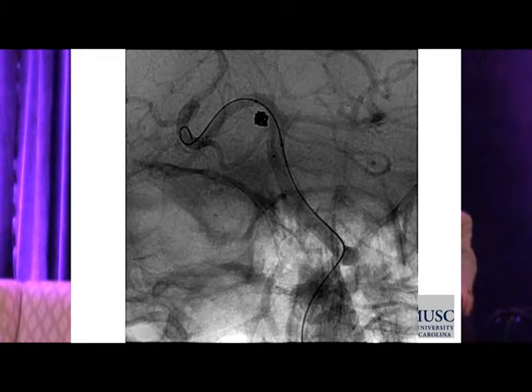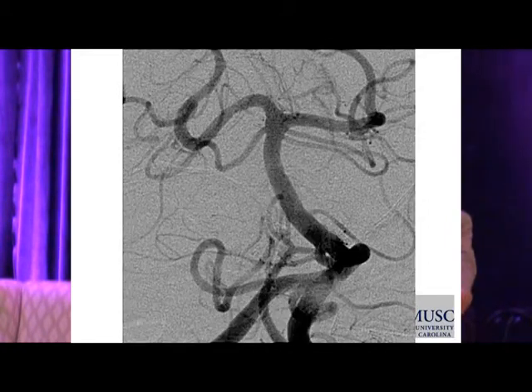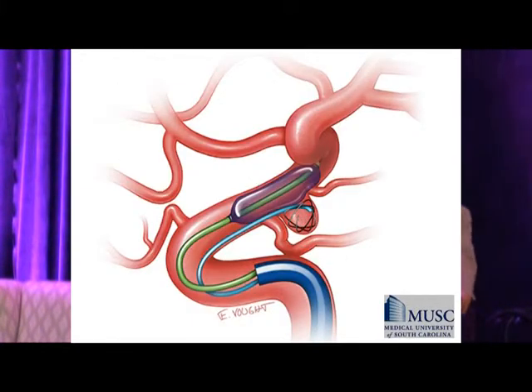It also works for small aneurysms — here's a small ruptured right-sided aneurysm where straddling the neck with the balloon and inflation promotes stable coil introduction and nice occlusion. Balloon use is also very helpful in the event of aneurysm rupture during the procedure.